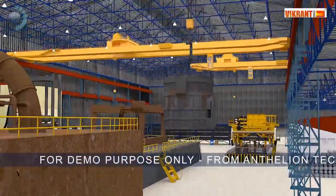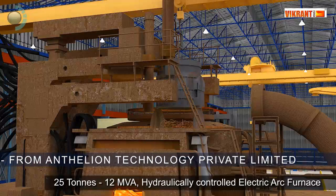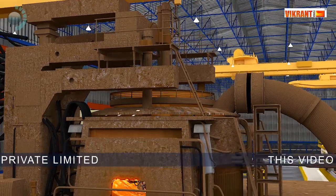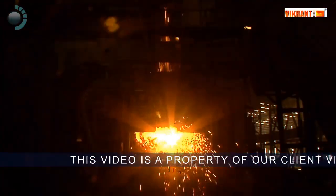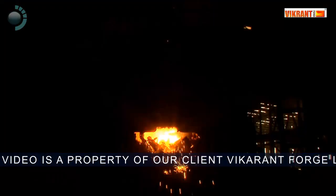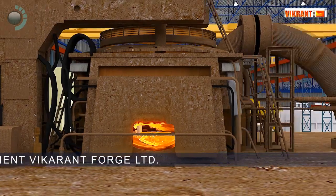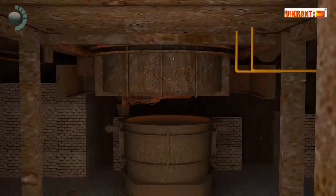The scraps are first melted in a 25-ton, 12 MVA hydraulically controlled electric arc furnace with eccentric bottom tapping for cleaner steel. 25-ton arc furnaces, being small, are not available with old steel makers, allowing Vikrant Forge to cater to large as well as small-sized demands of the clients.